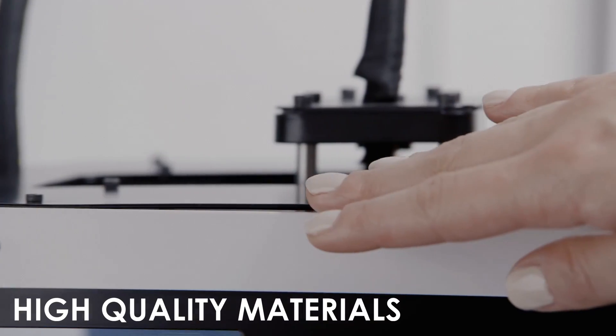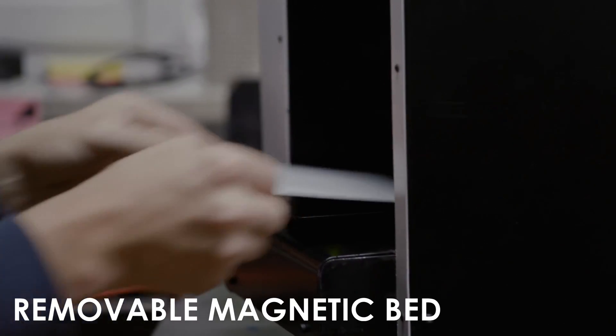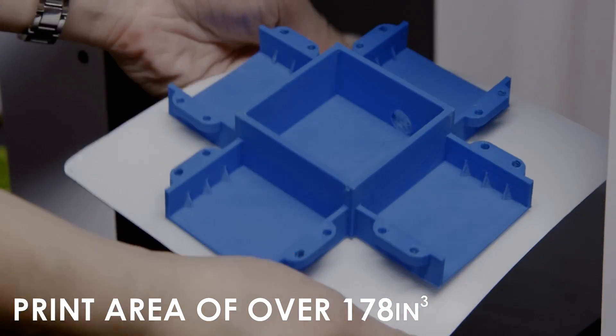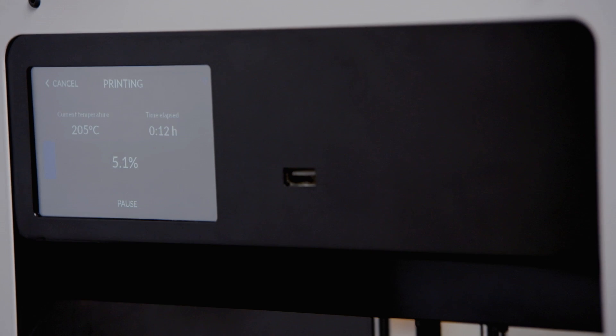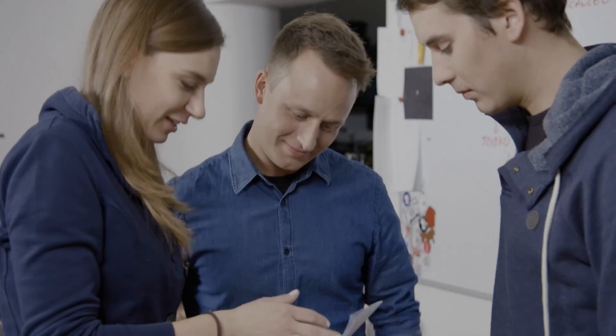With high-quality materials, Wi-Fi connection, USB port, removable magnetic bed, touchscreen, and a print area of over 178 inches cubed, the Screeware 3D printer is ready to serve every user. Yet something is still missing.